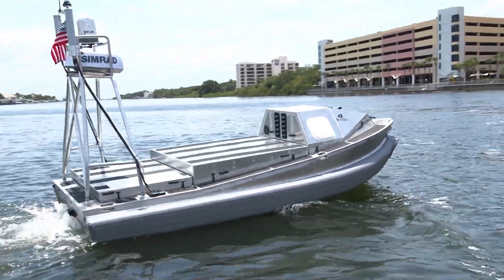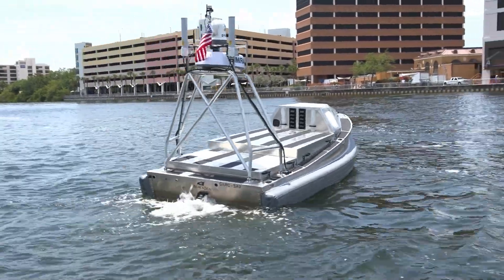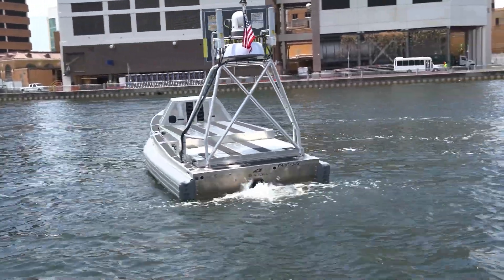It is low cost. It is treatable. So if you have them at scale in the theater and you lose one, it's not going to end the day. They're really capable, and you can move them around quite a bit. So it just gives the operational commanders a lot of versatility.